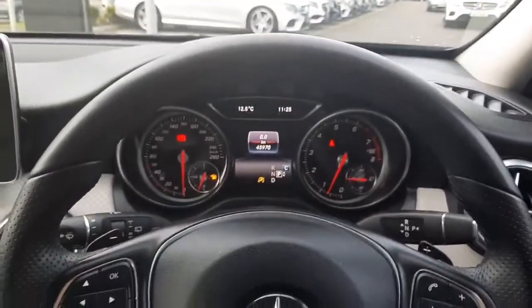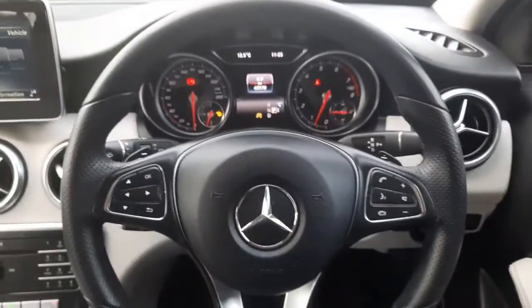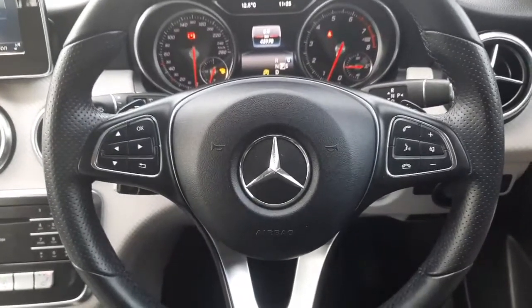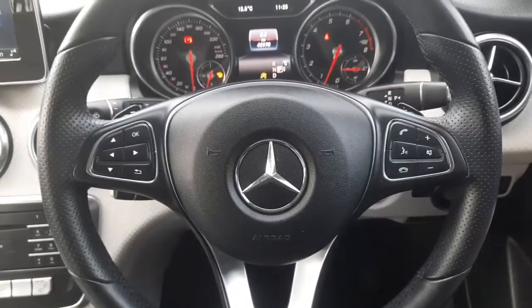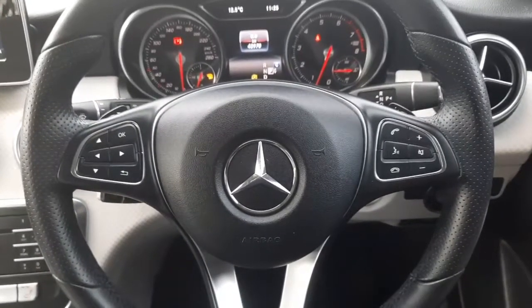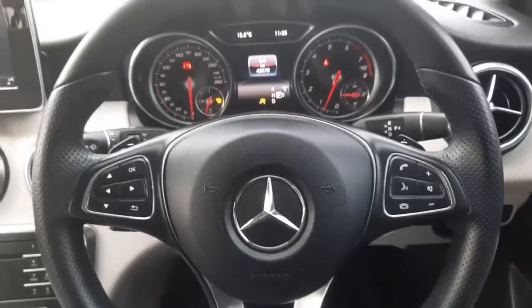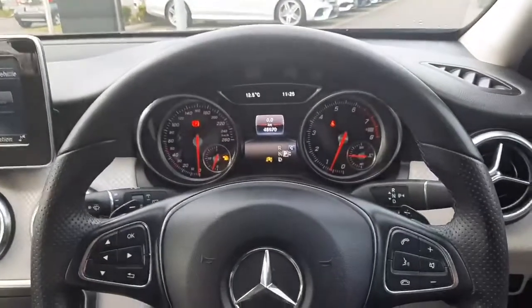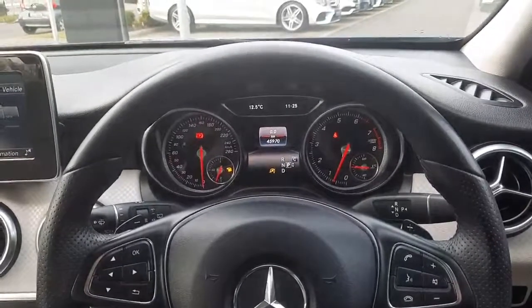This car will also come serviced. If you have any questions about this car, please give me a call or drop me a WhatsApp on 085 280 9992. Or if you would like, you can call the Brady's Mercedes-Benz garage. Thank you.